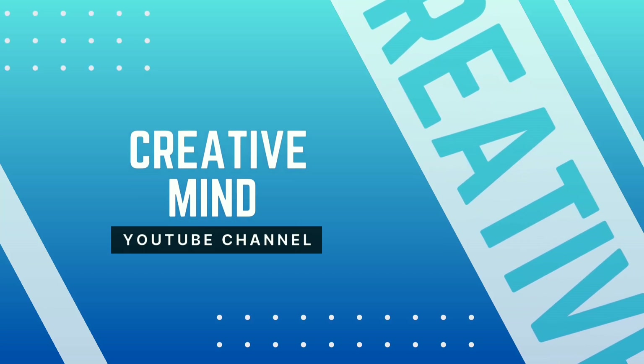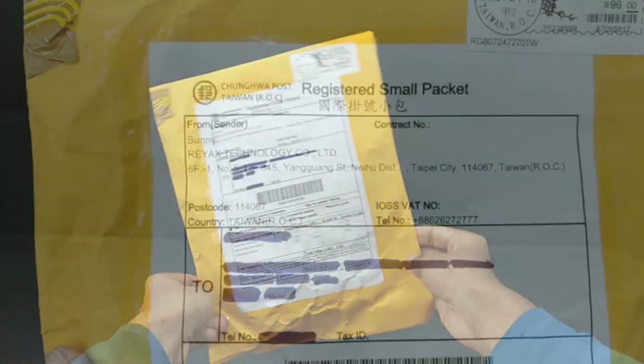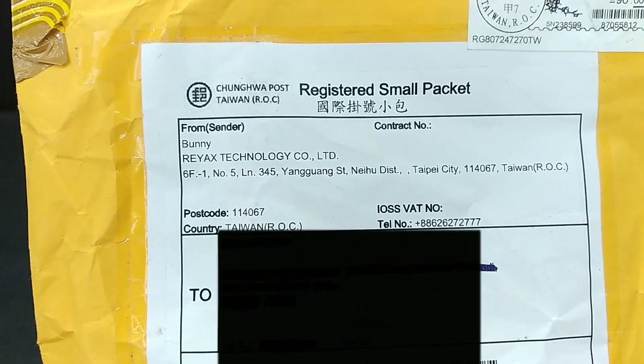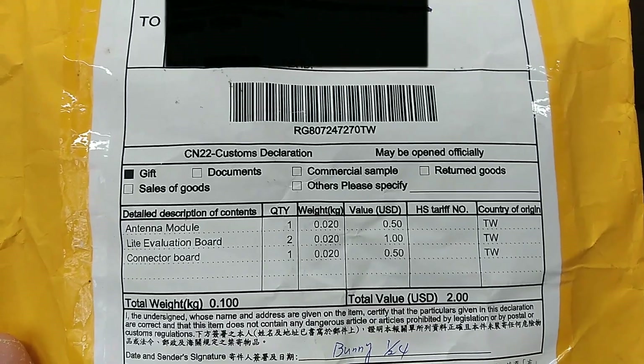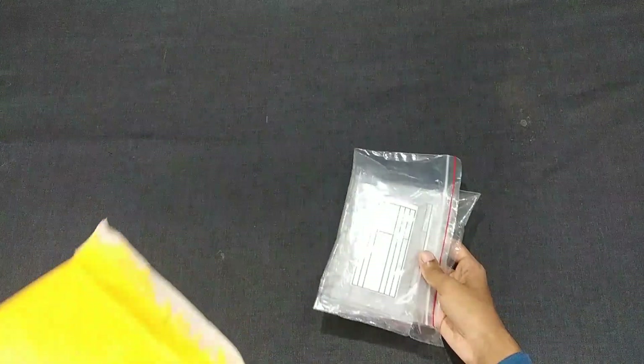Hi everyone, welcome back to Creative Mind YouTube channel. Today we have something exciting to unbox and explore. We've received a package from RAYX Technologies containing some of their latest products. Let's open this package to see what's inside.